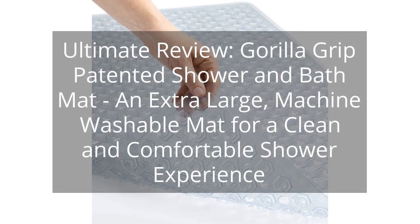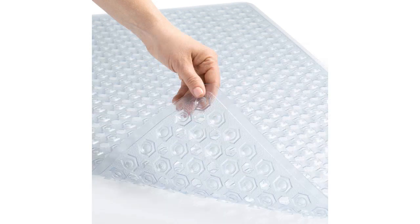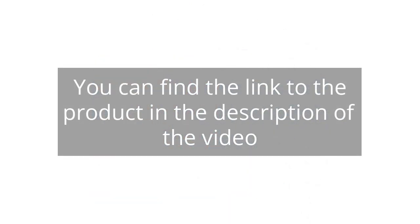Ultimate Review: Gorilla Grip Patented Shower and Bath Mat — an extra-large, machine washable mat for a clean and comfortable shower experience. You can find the link to the product in the description of the video.